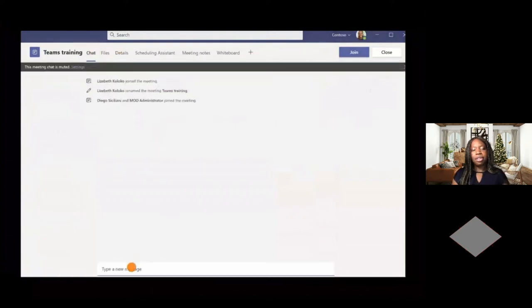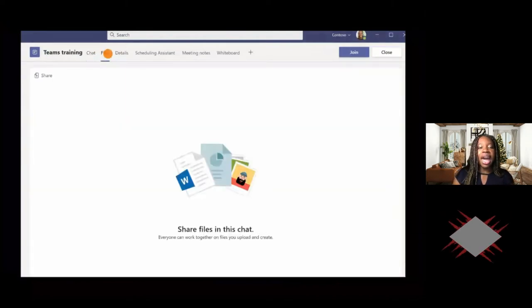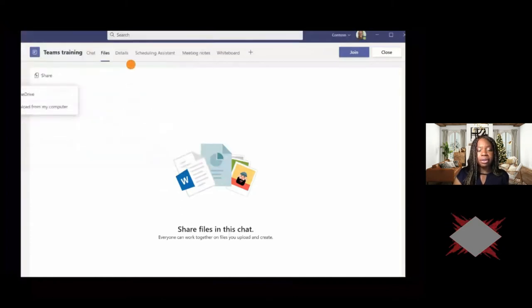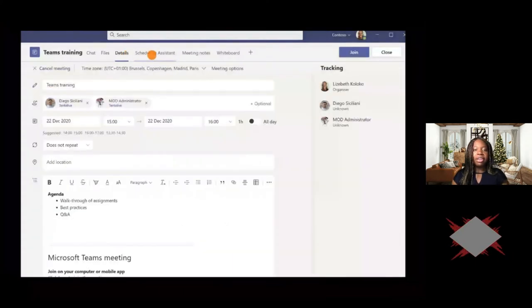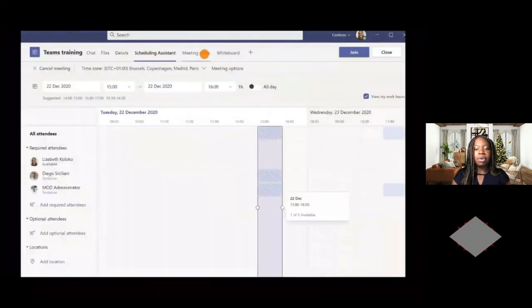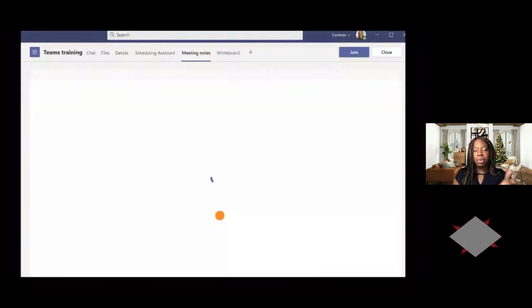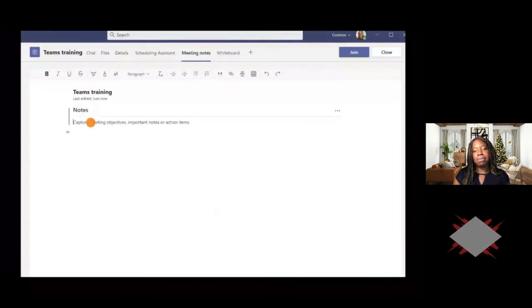Once you send the invite, you can click on it to prepare the meeting — you can even chat with all attendees prior to the meeting, and add files to be shared during it. You can also take meeting notes there, but I don't recommend using the wiki option, because the wiki only lets you mention people but lacks all the features of OneNote. So that's why I don't really recommend the wiki.